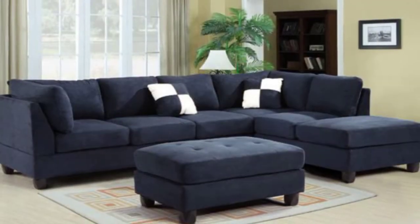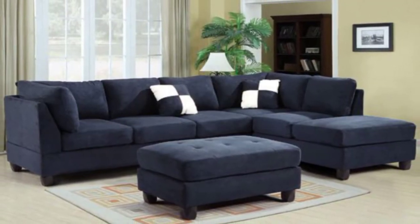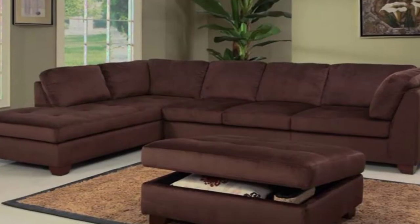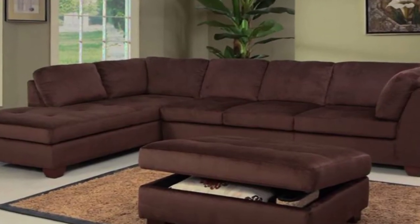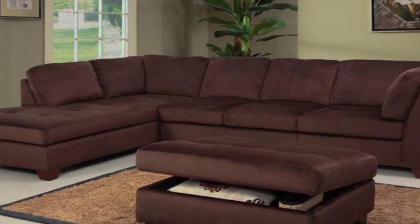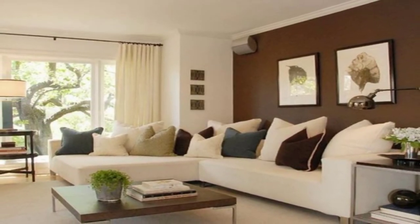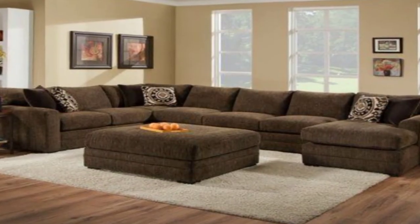9. Low backs. Like the rest of the space, this low back sofa helps keep the views connected and conversations flowing. The neutral flooring and natural light let the vibrant upholstery shine and own the room.